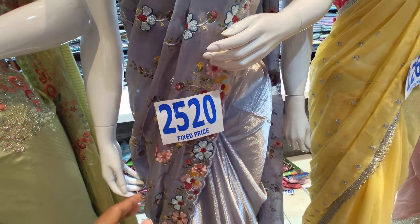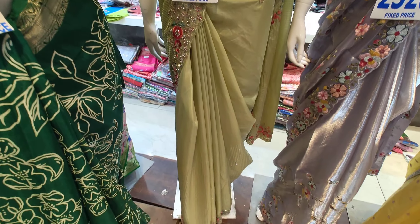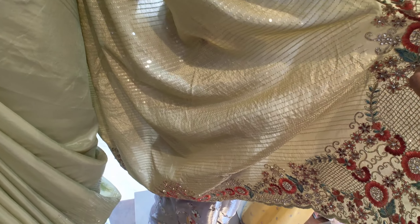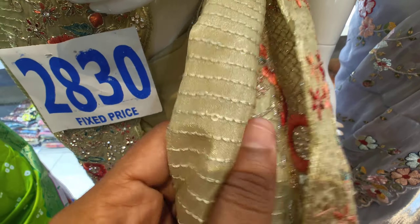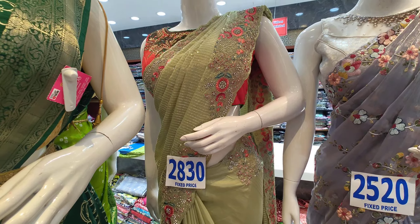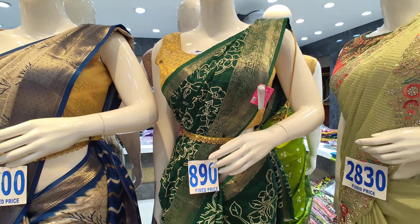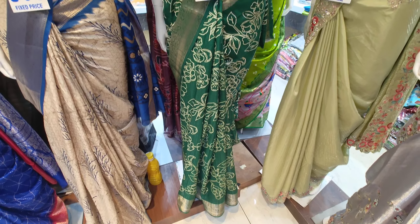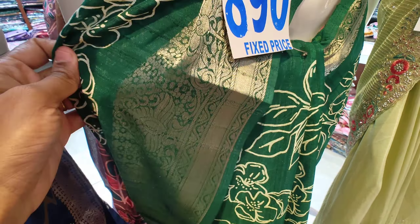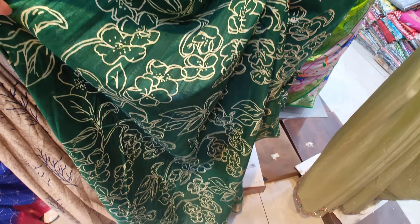This is a dola silk saree — also a dola silk saree. This is also a trending design.